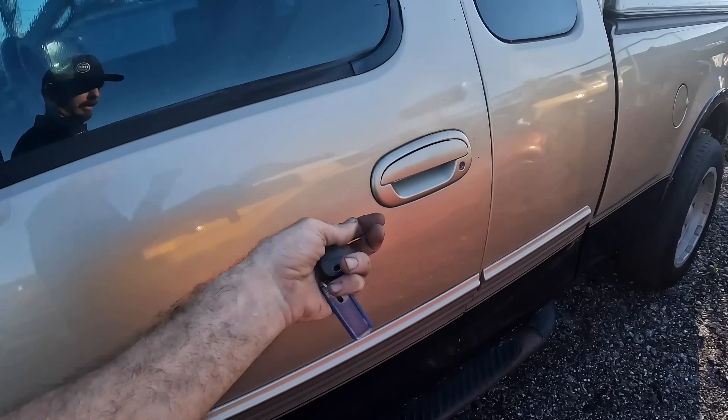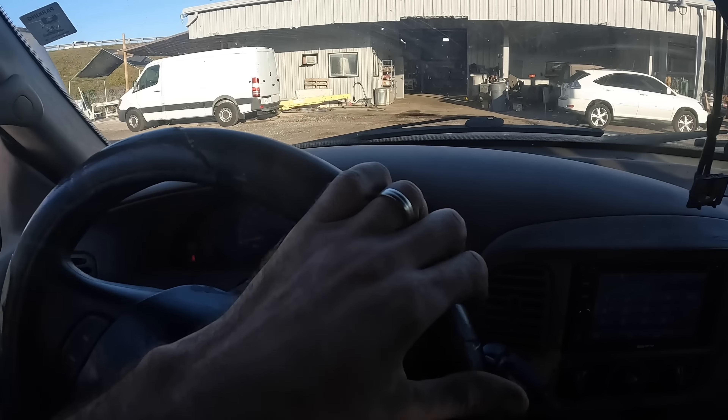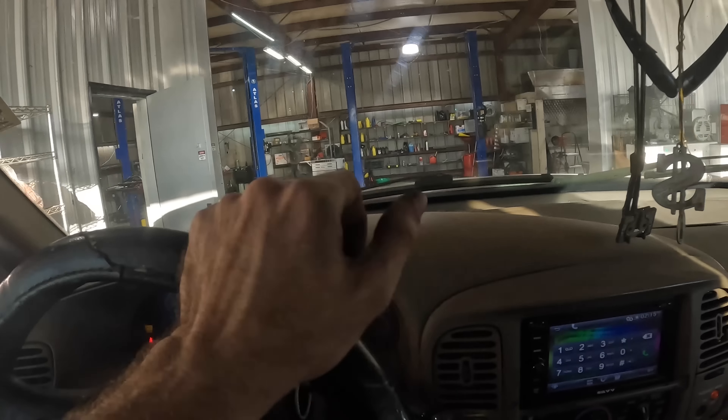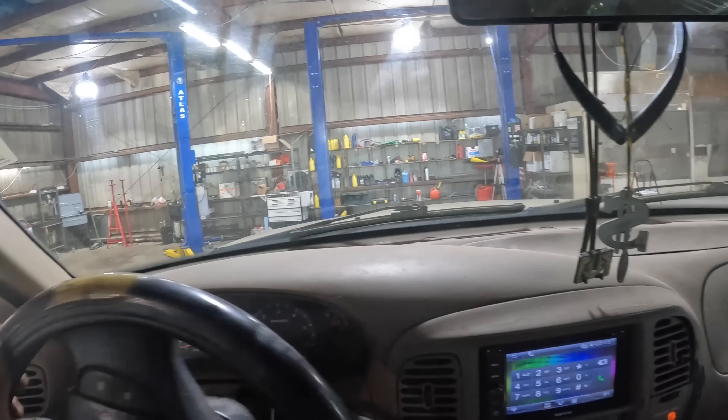All right guys, hi everybody, good day to you. Welcome back. The saga continues — the bad idea saga, the attempted resurrection after death saga — on this 2000 F-150. This is the one I just put a radiator in the other day. Stay tuned because the conclusion of this video is gonna be very interesting.